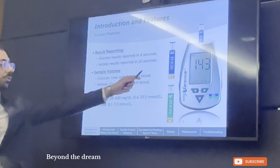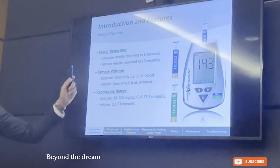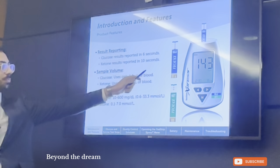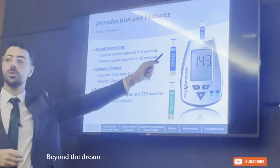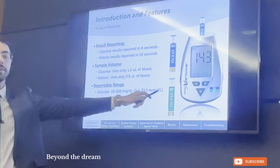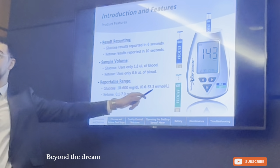As you can see here, there are two strips. One is blue, one is green. The blue has the word 'glucose' on the strip itself, and 'ketone' is written on the green strip.